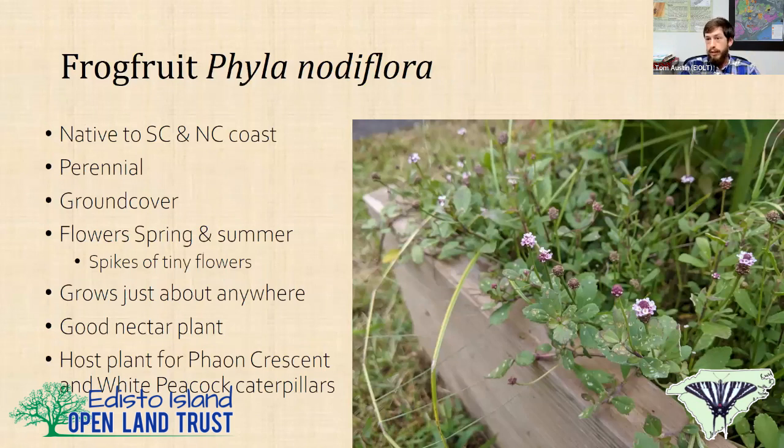Frog fruit is a great plant — actually a lawn alternative. If you've got a moist lawn somewhere, you can mix this into your lawn and have a forb growing in your yard that is a fantastic pollinator plant. It's a perennial ground cover that flowers in spring and summer with tiny spikes of pinkish-white flowers. It grows practically everywhere and will tolerate salt. It's a great nectar plant especially for small bees, small wasps, tiny butterflies, and skippers. It's also the host plant for the phaon crescent and the white peacock.